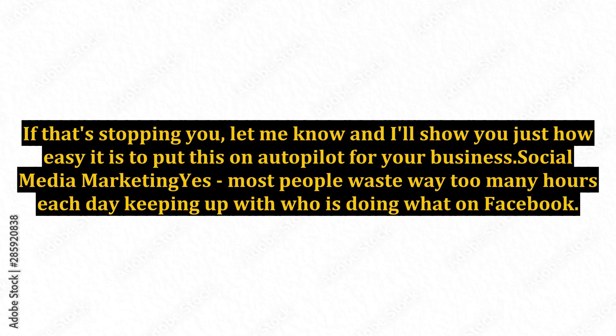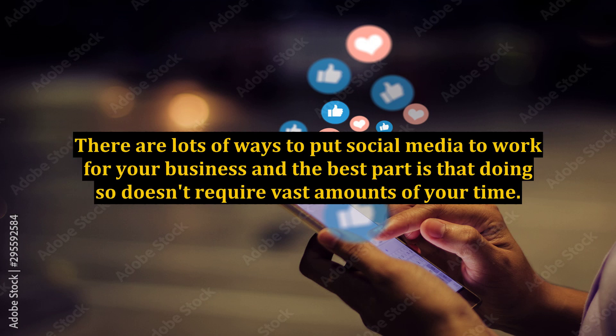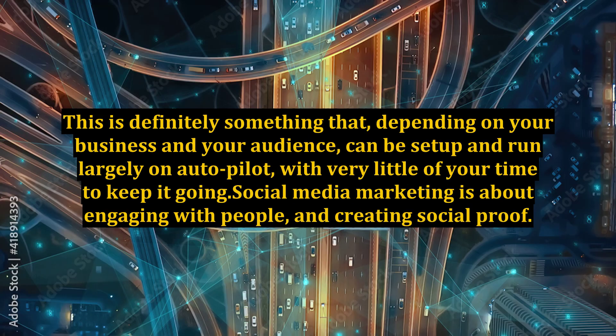Social media marketing: yes, most people waste way too many hours each day keeping up with who is doing what on Facebook. However, the fact is that since so many people spend vast amounts of time on social media, your target audience is likely on there, so you should be too. There are lots of ways to put social media to work for your business and the best part is that doing so doesn't require vast amounts of your time. This is something that, depending on your business and your audience, can be set up and run largely on autopilot with very little of your time. Social media marketing is about engaging with people and creating social proof.